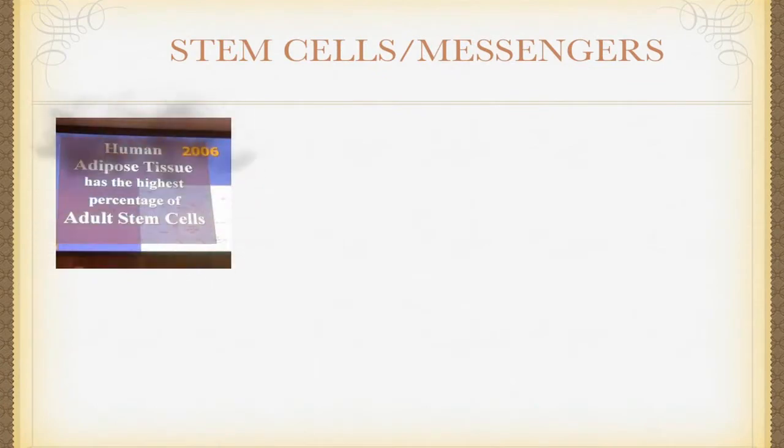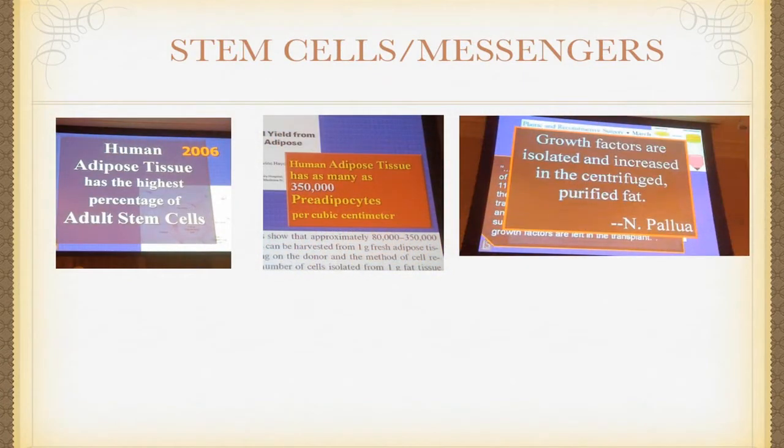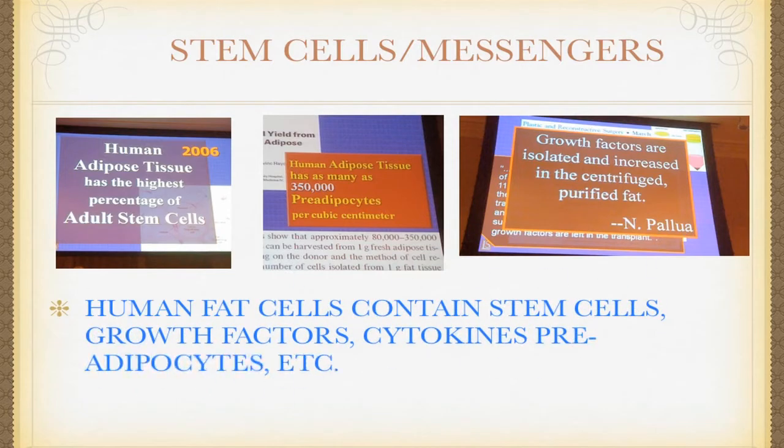At varying degrees of density, there are certain cell lines in that fat that make a difference on whether fat stays or not. Very, very important. It has to do with stem cells. Fat contains stem cells. Your own fat contains up to 350,000 stem cells per cubic centimeter. It's the bathing of tissues when you re-inject your own tissue back. It's probably not fat that's surviving — it's probably those stem cells that are morphing into the tissue they should be in those areas.